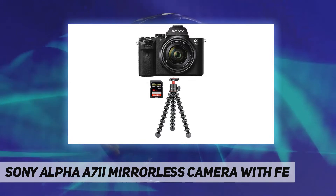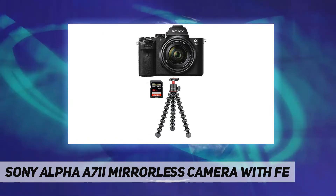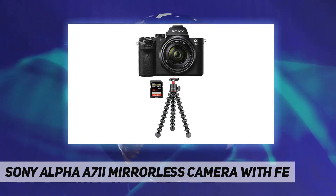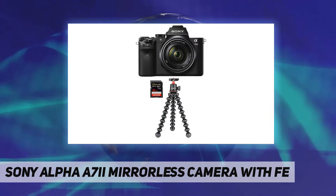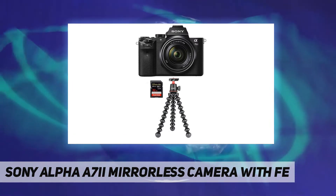It reduces artifacting across high ISO ranges thanks to the BIONZ X image processor, which also ensures accurate color rendering and produces a wide range of effects. You can set various parameters as profiles and enjoy the benefits of wider dynamic range for lifelike images where the subject just pops.